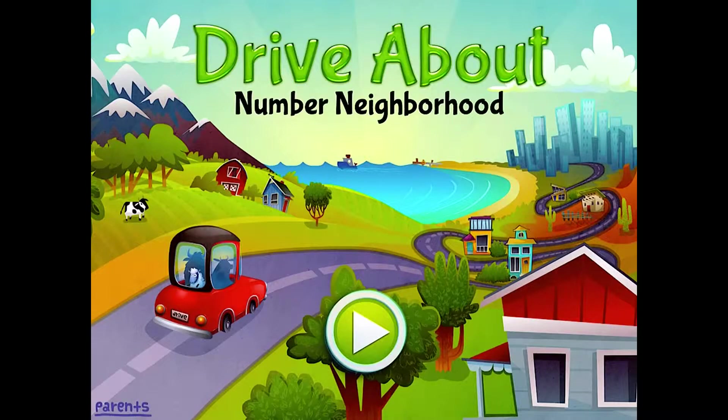Hi everyone! This is Amy Berry with Bridging Apps. This video is about an educational app called Drive About Number Neighborhood by ArtGig Studio.